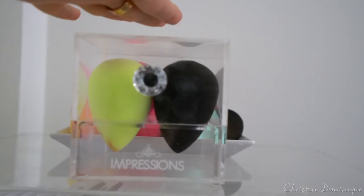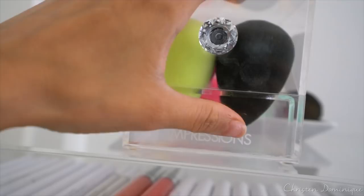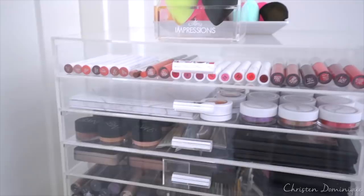These are all my beauty blenders, and then back here I have some from Pure. I'll go ahead and start with these drawers right here.